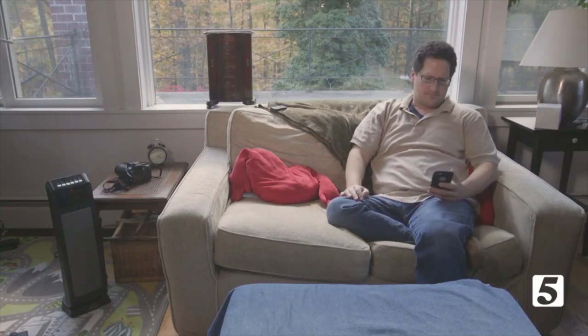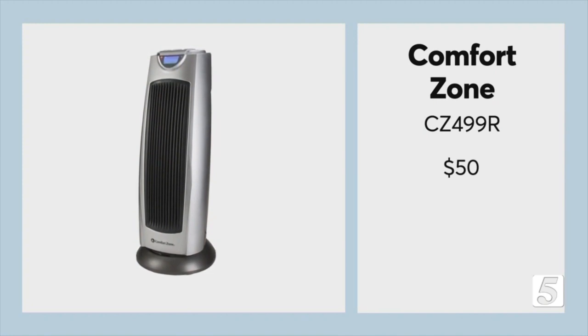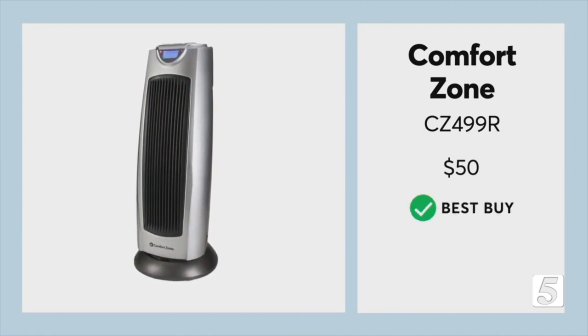If you want to heat a whole room and yourself, then this Comfort Zone delivers. It earns an excellent rating in Consumer Reports fire safety test. However, it is hotter to the touch compared to the other models. Still, it's a Consumer Reports Best Buy at $50.